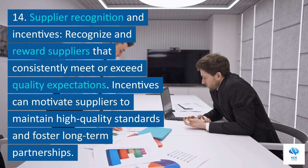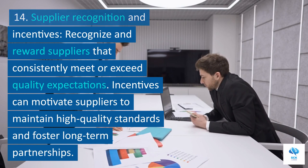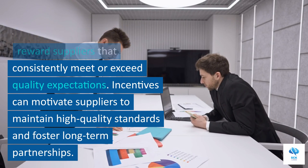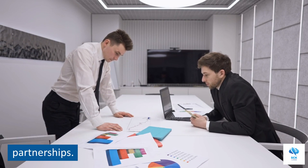14. Supplier recognition and incentives. Recognize and reward suppliers that consistently meet or exceed quality expectations. Incentives can motivate suppliers to maintain high-quality standards and foster long-term partnerships.